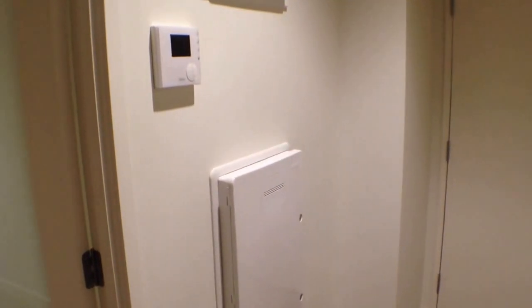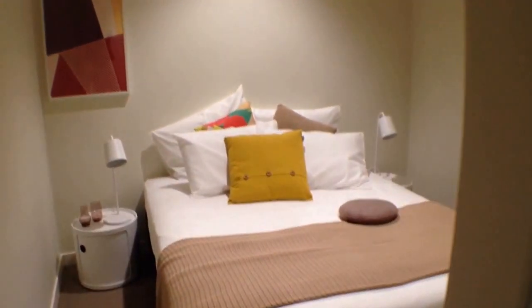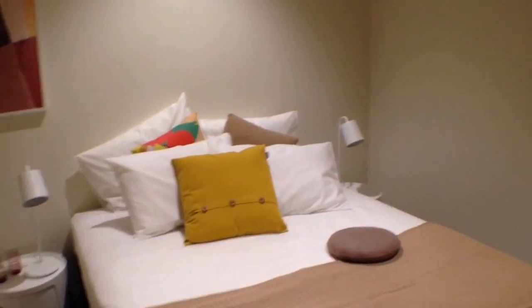Finishing off, you'll notice as we go past the cabinet you can see the NBN internet service and also your video intercom, and then into the second bedroom. Here we've got another double bed, bedside tables and another built-in robe.